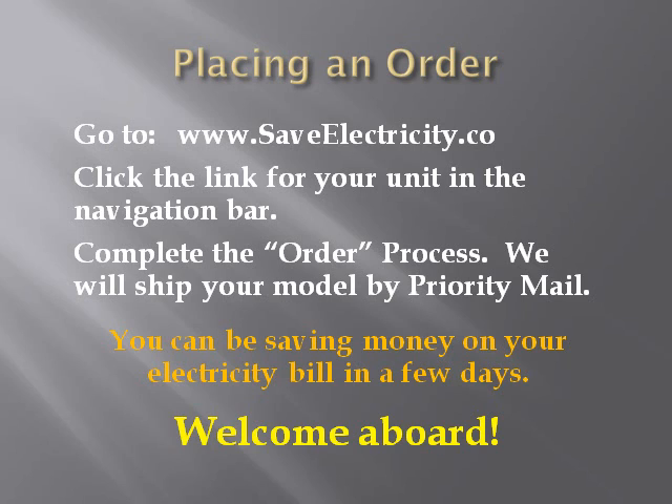If you are ready to place your order for a SaveElectricity model, go to our website at www.saveelectricity.co. Click the link for your unit in the navigation bar. Complete the order process. We will ship your model to you by Priority Mail. You can start saving money on your electricity bill in a few days. Welcome aboard!